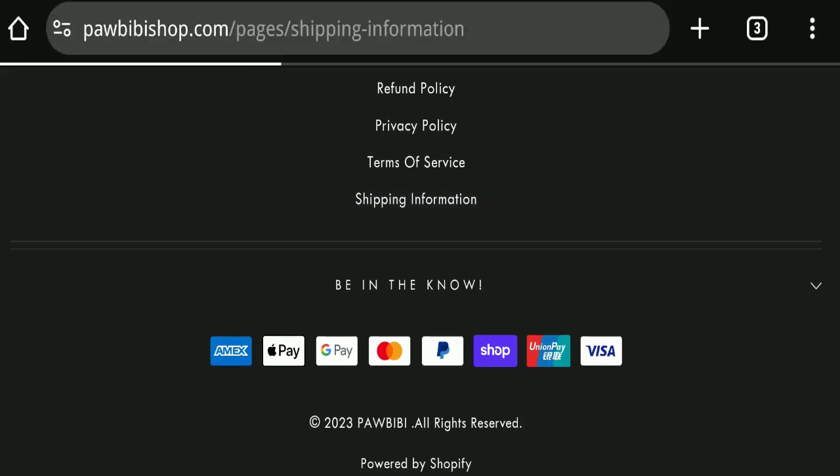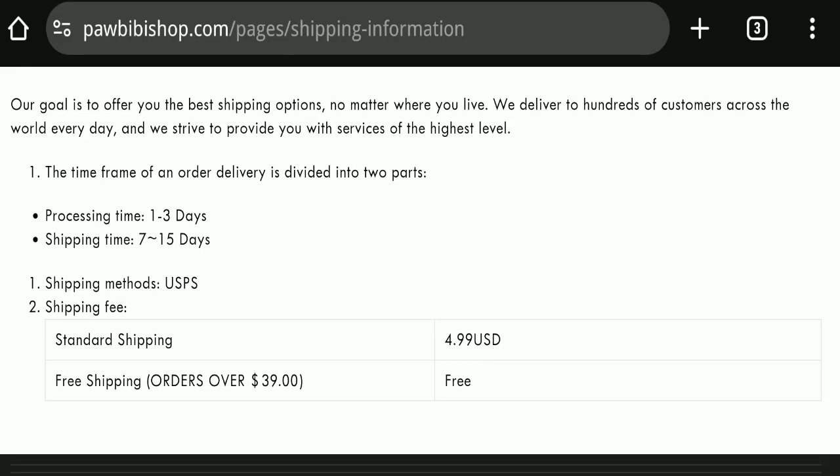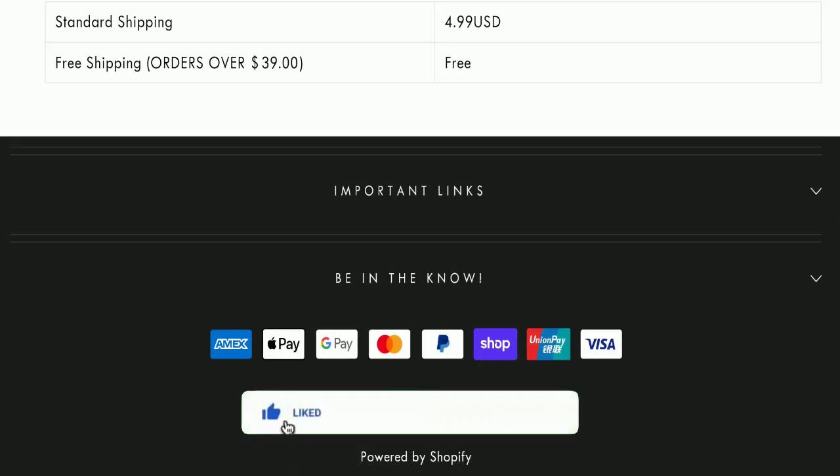Next, we will check the shipping policy of this website. Order processing time takes around 1 to 3 business days, and delivery time takes around 7 to 15 business days to deliver your product.